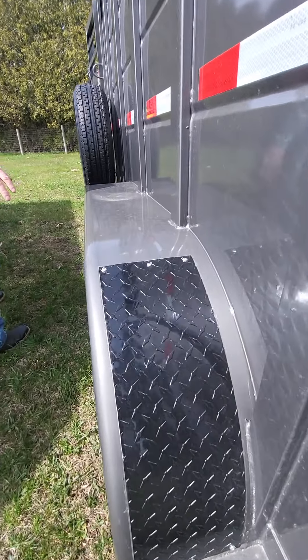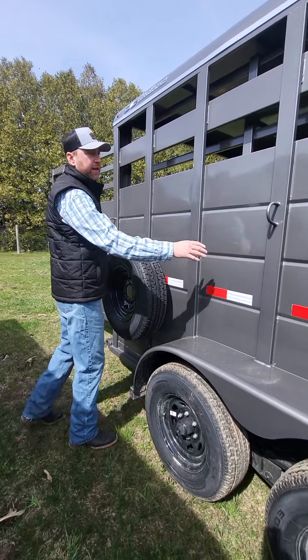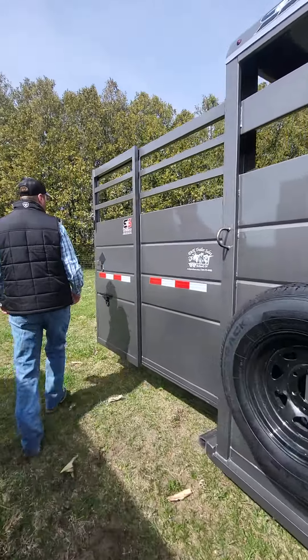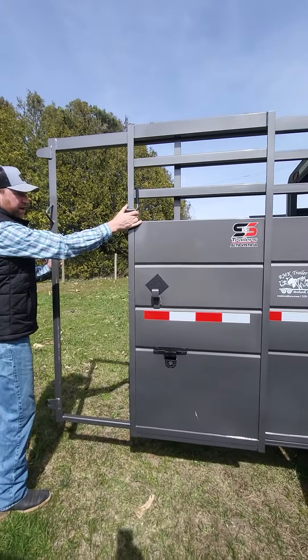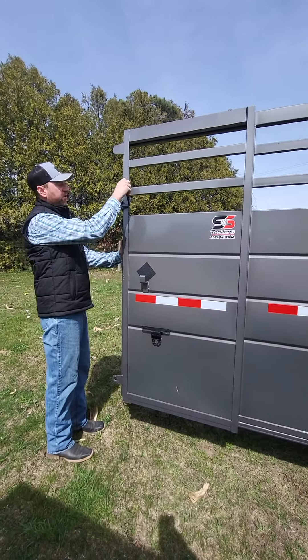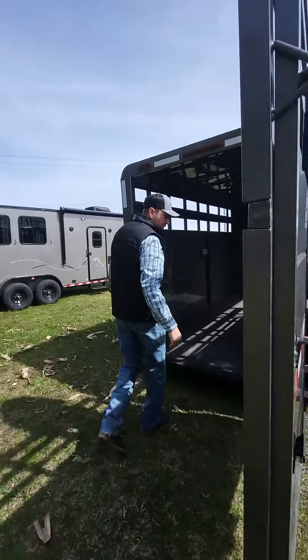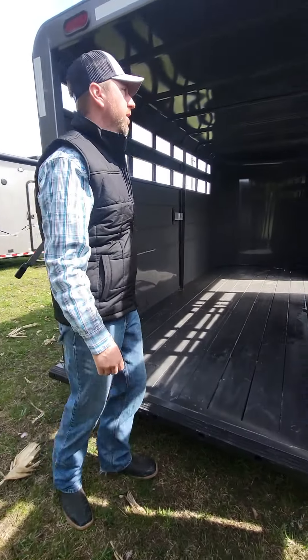It has 15-inch steel wheels and comes with a spare. It has tie hooks on the side. This trailer door also features a sliding offset, which is useful for backing up to loading docks. We also added a rubber bumper to the rear to protect your livestock getting in and out of the trailer.